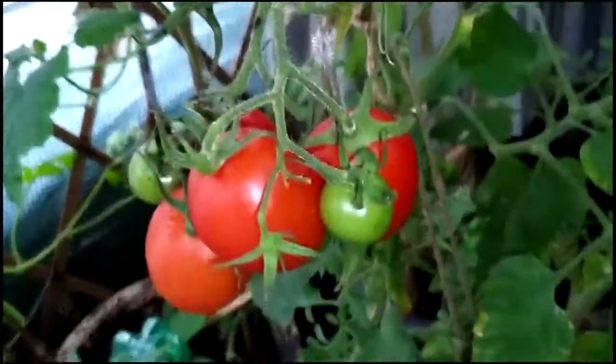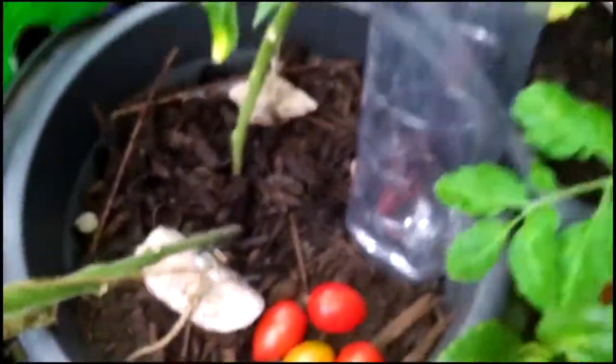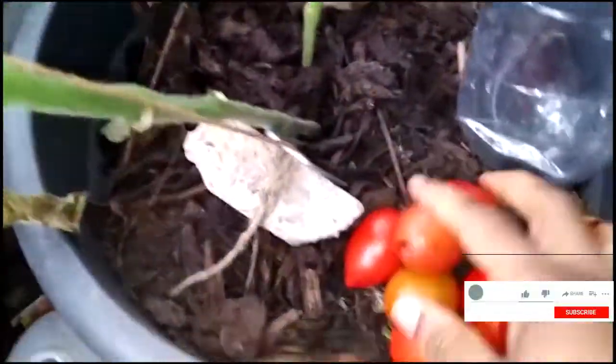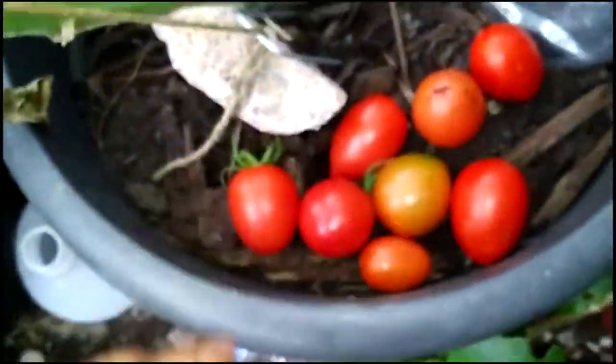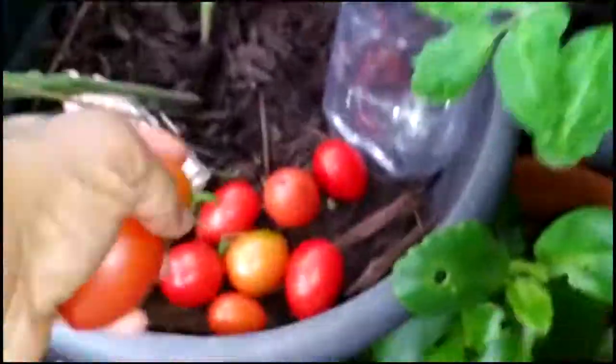I'm just harvesting these nice tomatoes today. You can still be harvesting tomatoes way down into autumn, which is lovely. These were the ones inside the polytunnel — there's no frost bite, no disease, no blight, nothing. I'm able to harvest tomatoes in late October. Once you give a little protection, you're able to harvest later than if the plants were outside.